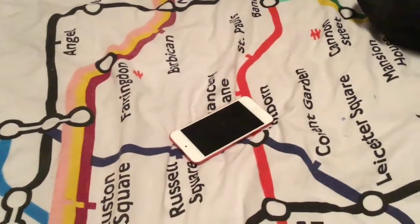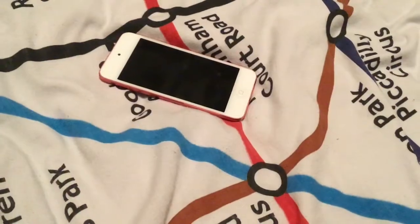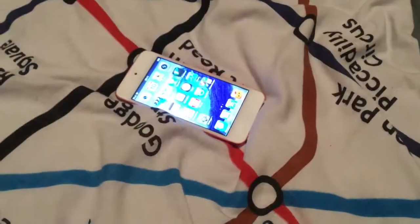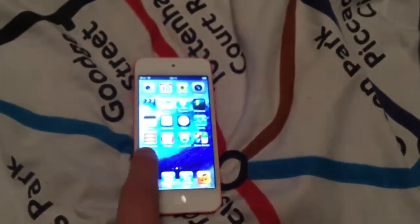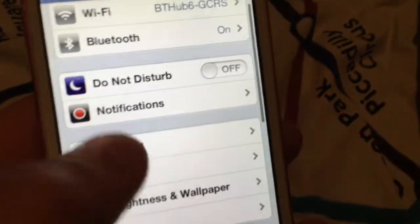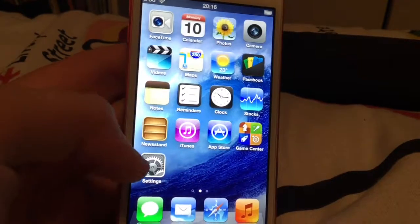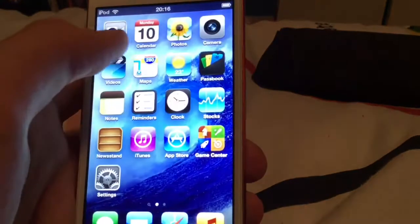Is the iPod Touch 5th generation good on iOS 6 today? The iPod Touch 5 has been around for five years now, and I'm going to see what it was like on its original firmware, iOS 6. There are some things you need to keep in mind: firstly, this is jailbroken — not the iOS 6, but the iOS 9 it was running on — and this is using CoolBooter, meaning it may not be the full version.